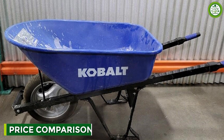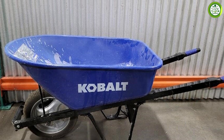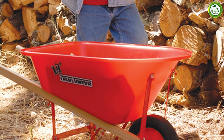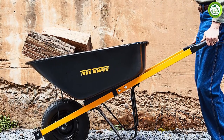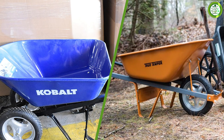Cobalt's wheelbarrows are generally more affordable, with prices ranging from $50 to $200, depending on the model and specifications. Truetemper's wheelbarrows, on the other hand, are typically more expensive, with prices ranging from $100 to $300, depending on the model and specifications. However, it's important to consider your needs and budget when choosing between Cobalt and Truetemper wheelbarrows.